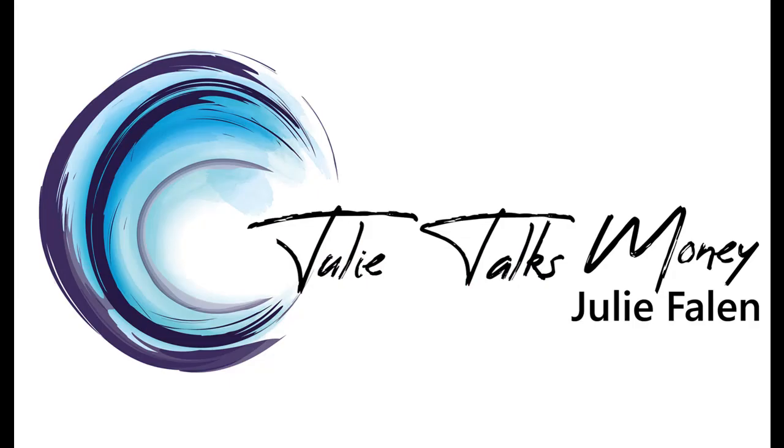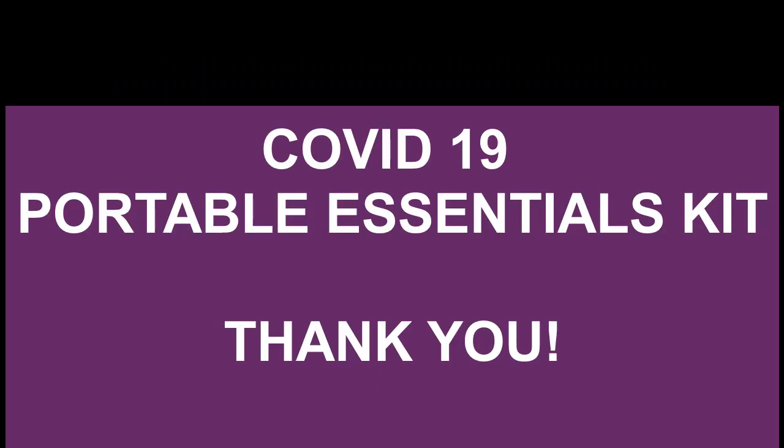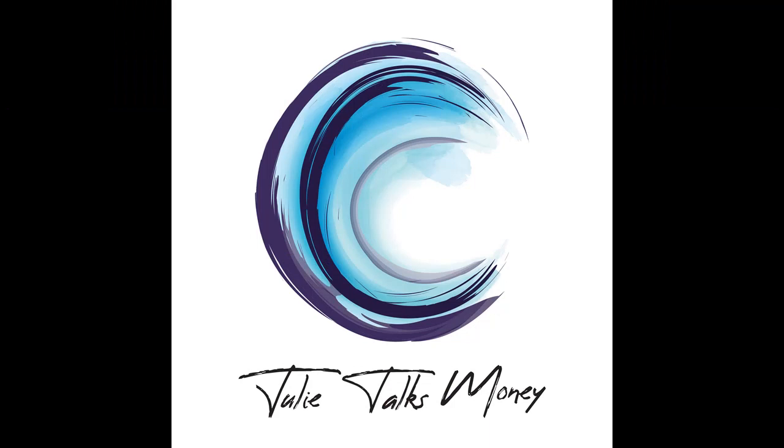Julie Talks Money has launched this Indiegogo campaign so that we can raise the funds necessary to buy all the different elements that are going to go into the kit and then create the fulfillment of the orders and the perks that donors will get from it. This is the COVID-19 Portable Essentials Kit and it is something that everybody should have. We thank you for your support and hope you'll consider donating — you'll get your own kit too, plus a marketing plan.